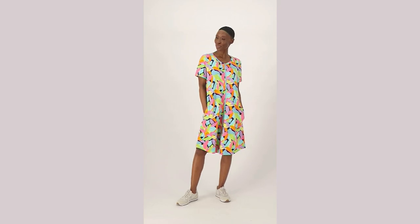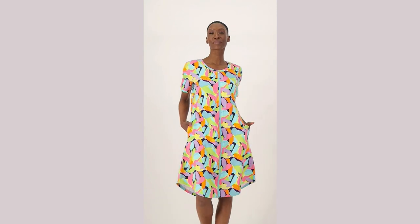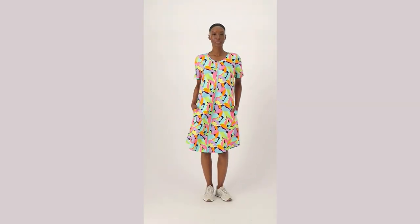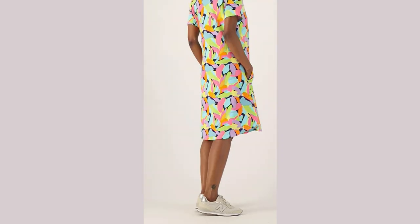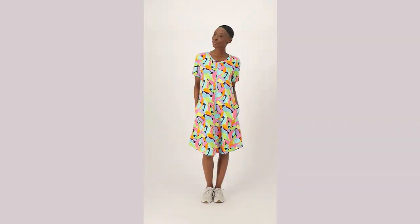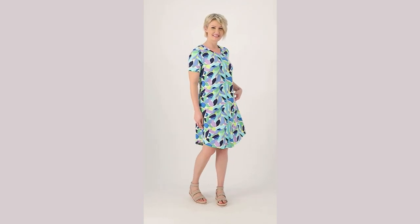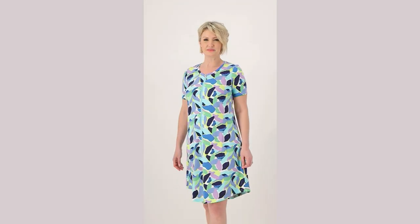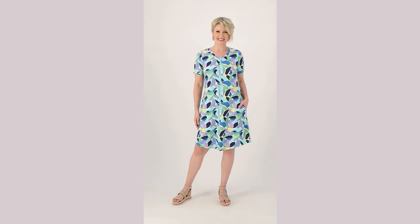This is the Navy Multi — it has a navy background with yellows, aquas, orange, pinks, and purples, all those beautiful colors. We'll also show you the Aqua Multi on Miss Amy, and that one has more of the purples, some greens, lemon limes, aqua, and of course some navy blue in it as well.